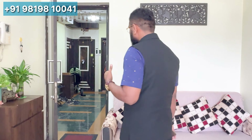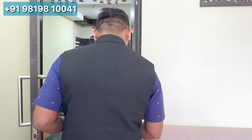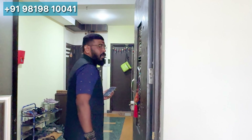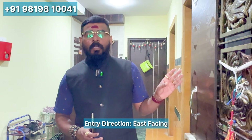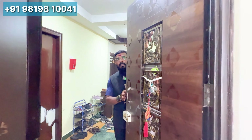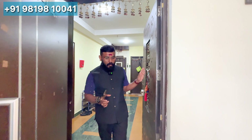If we are facing this flat, we are getting an orientation of about 5 degrees. Entering into the flat, the home is east-facing. There is a safety door at the entrance of the flat.